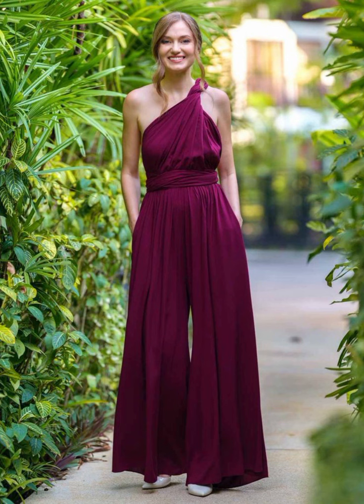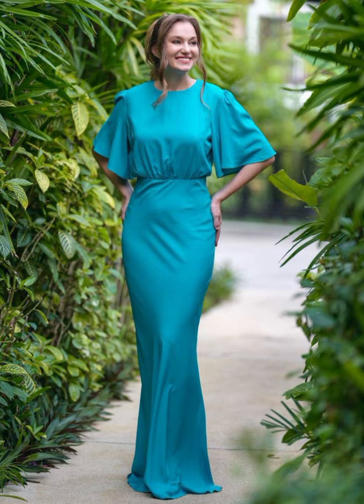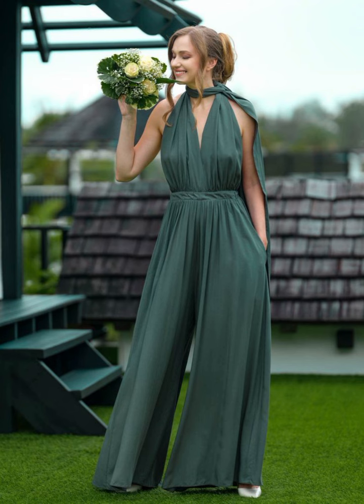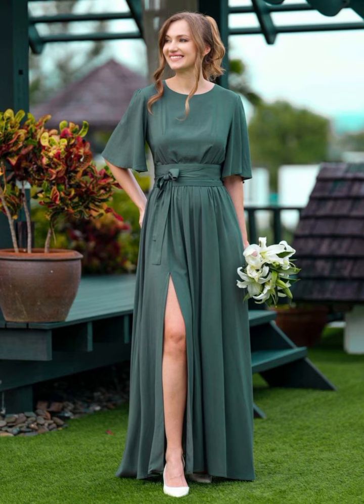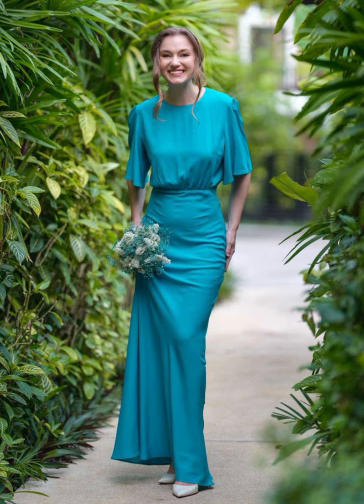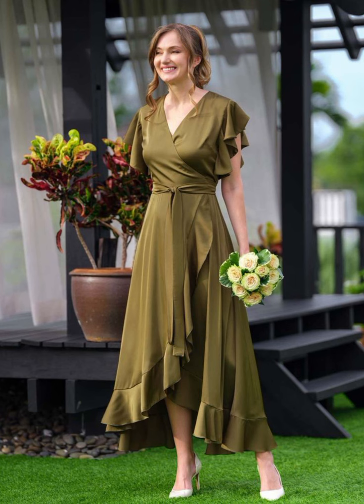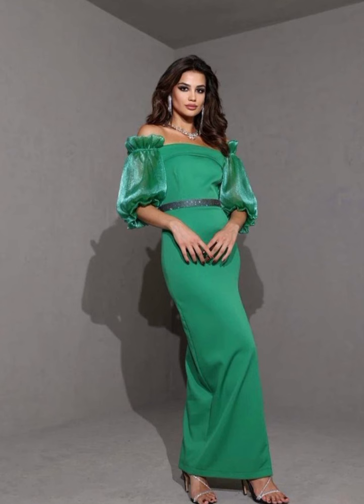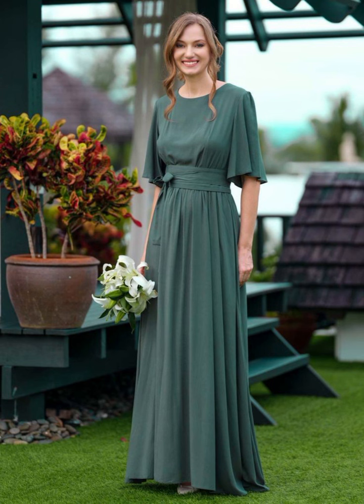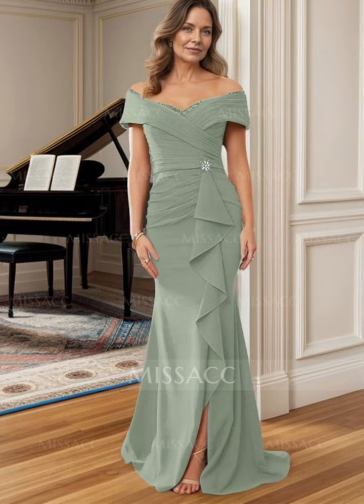Hello beautiful women, welcome back to my YouTube channel 'Outfits to Impress.' In today's video I am showing you the most beautiful, amazing, and colorful winter outfit ideas with beautiful accessories and jewelry options for fashion-forward older women. If you have not subscribed to my channel yet, please press the red subscribe button and press the bell icon to be notified of my future upcoming videos.